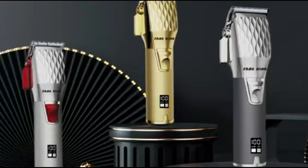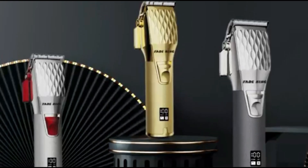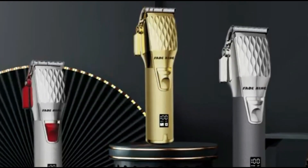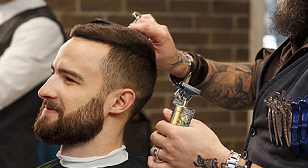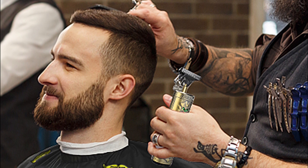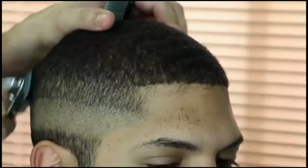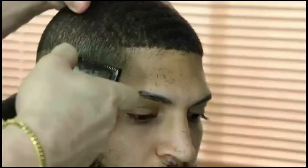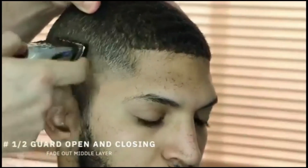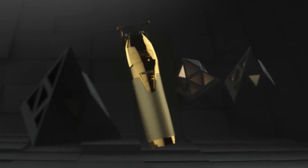The cutting performance of the Fataking clippers is impressive, thanks to sharp and durable blades that effortlessly handle various hair types. The kit includes a range of guard attachments to achieve different hair lengths and styles. For those who travel or need a portable grooming solution, the included travel case keeps your clippers and accessories organized and protected while on the go.